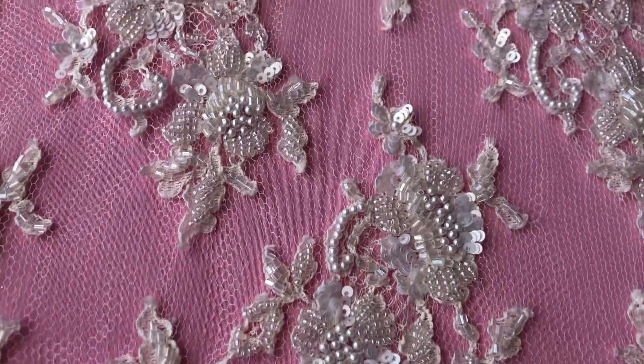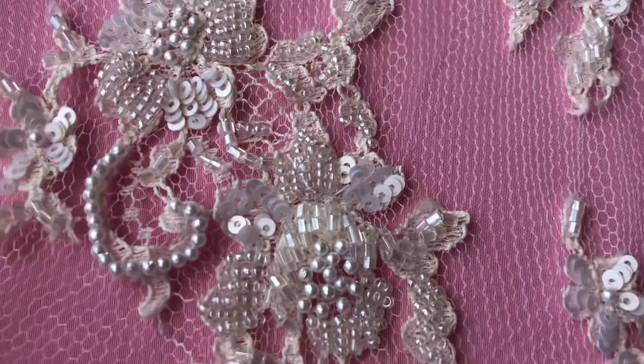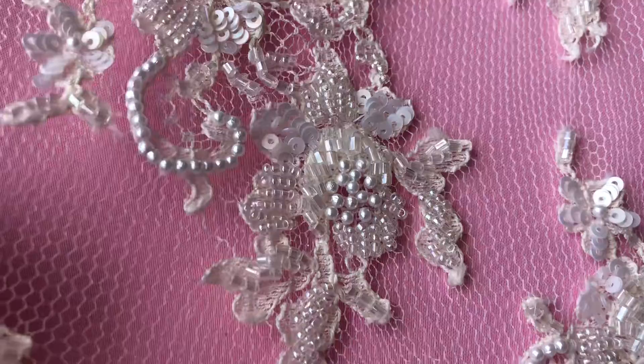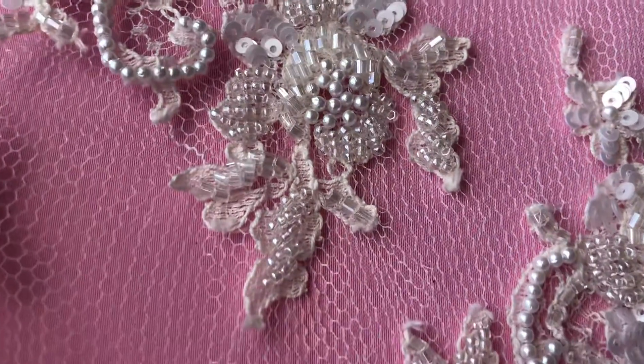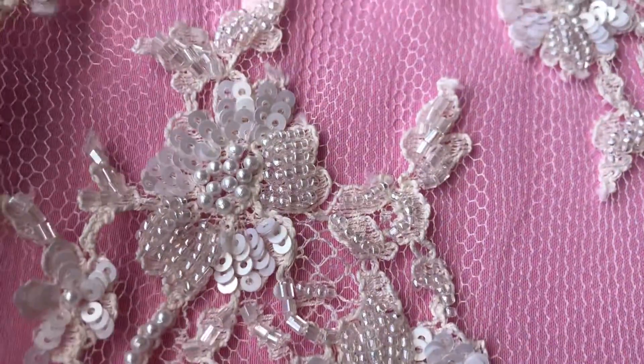As you can see we have these lovely floral motifs and on this occasion we can see that they've been very delicately beaded with a range of beads and sequins to enhance the lace.